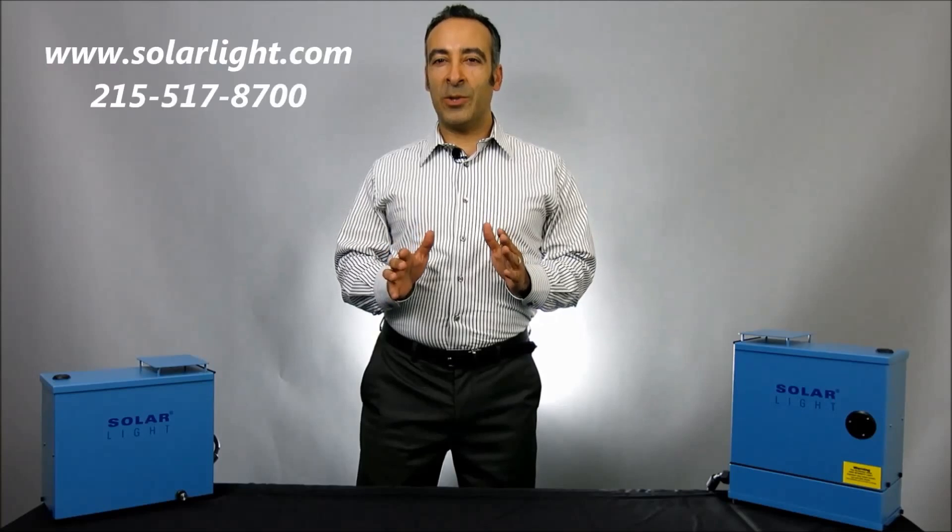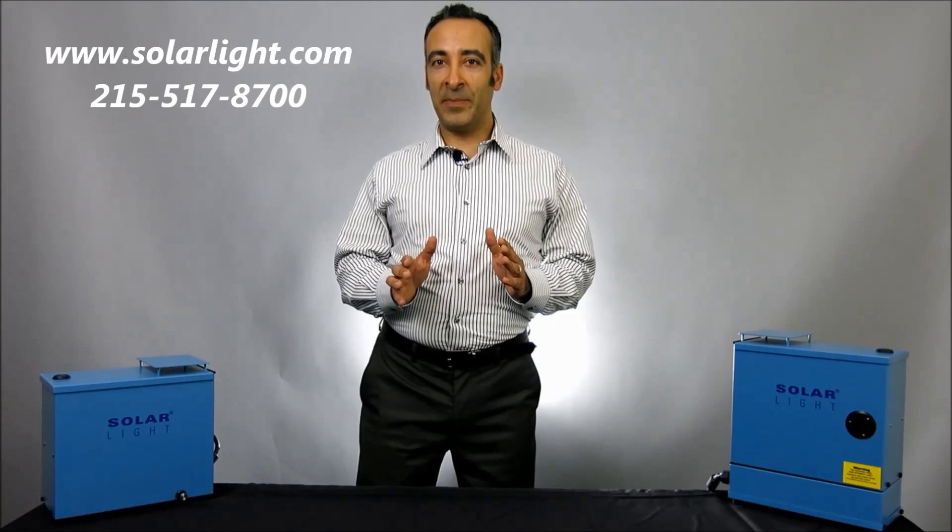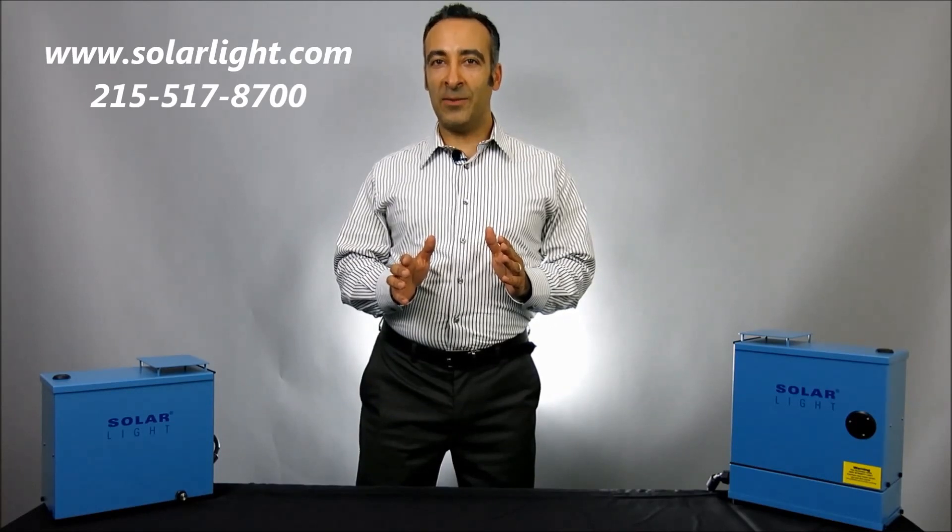Please contact us today with your testing requirements via our website at www.solarlight.com or give us a call at 215-517-8700.